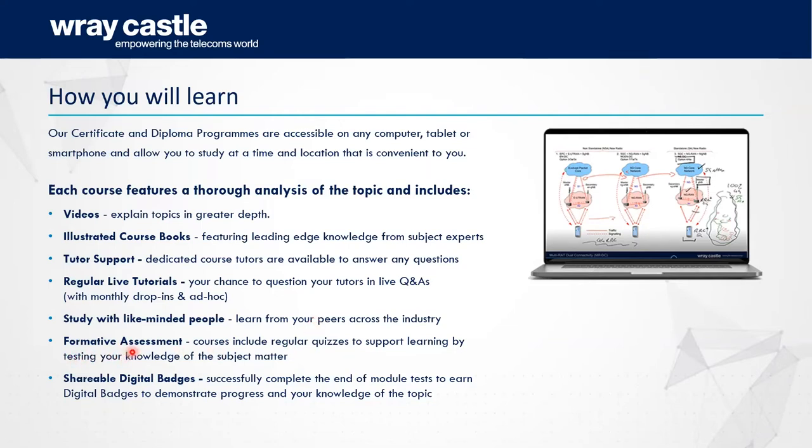We provide both formative assessments — part of the actual learning journey, to check you're learning the right information to the right standard — and summative end-of-module and end-of-course tests and quizzes, which come with digital badges.